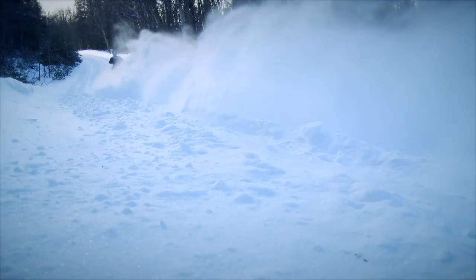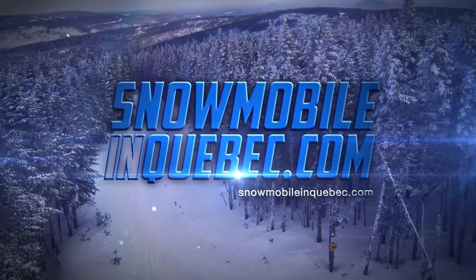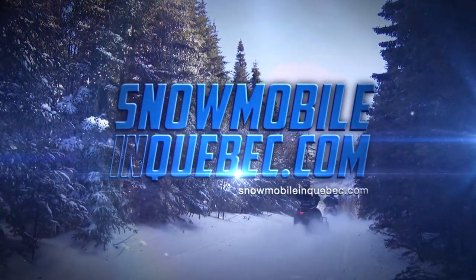Snowtrax is sponsored by SnowmobileInQuebec.com. This winter, experience snowmobile heaven.